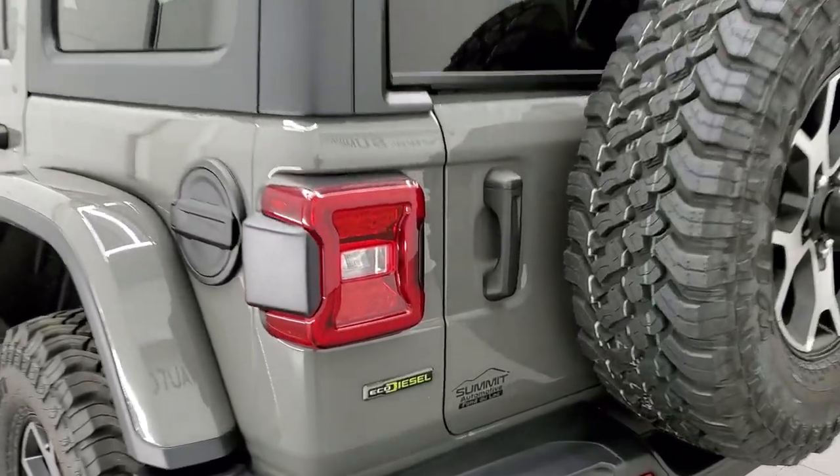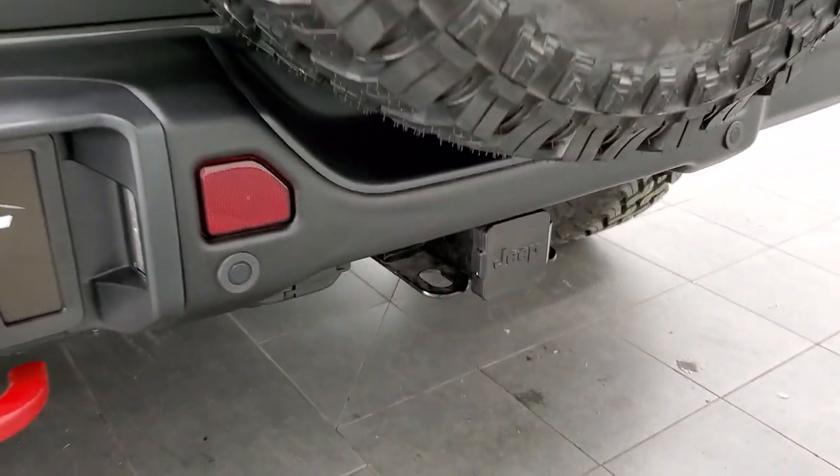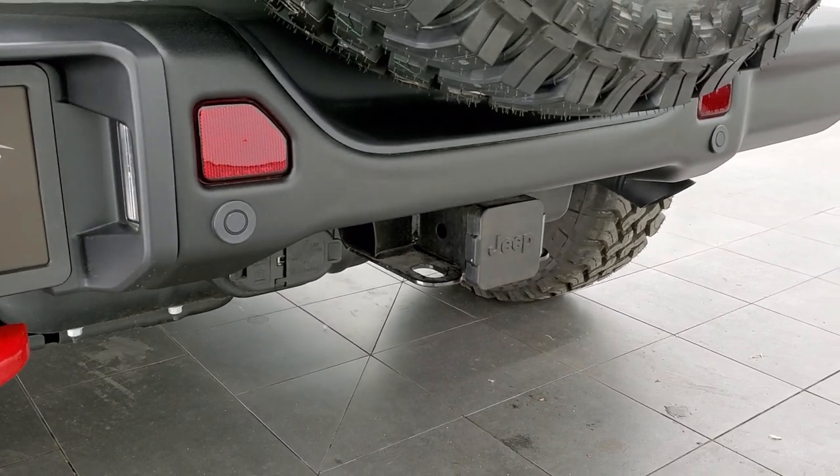I like the EcoDiesel logo on the back. It does have the trailer tow group on it, so you get the four-pin, seven-pin wiring as well as the receiver hitch.